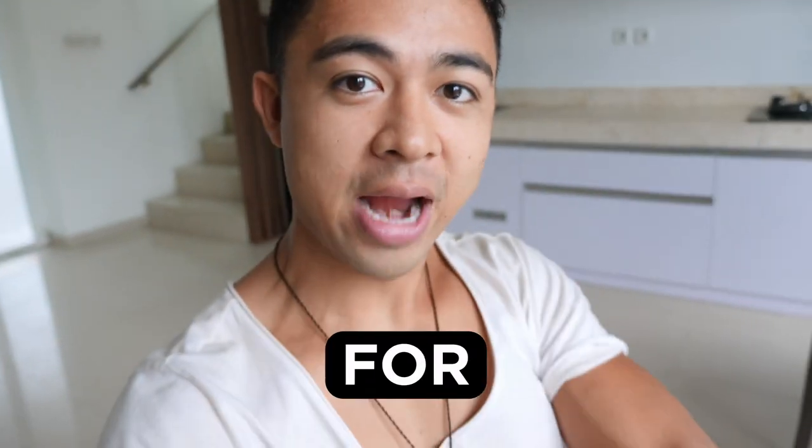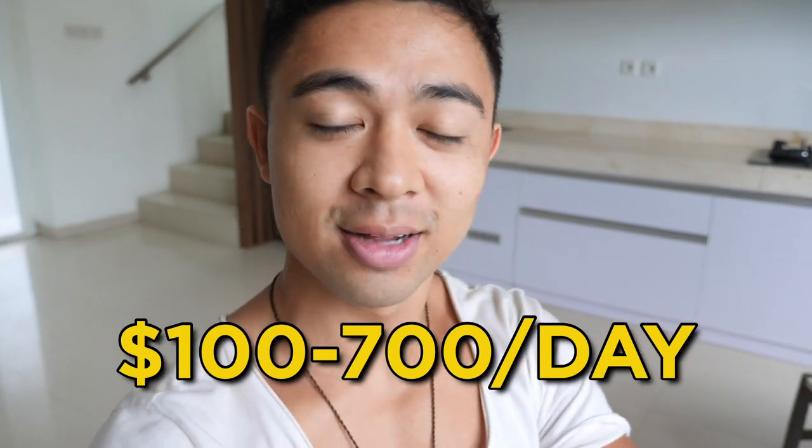In this video, revealing a step-by-step tutorial for Amazon FBA — what it is, and how complete beginners are earning $100 to $700 a day with no experience.